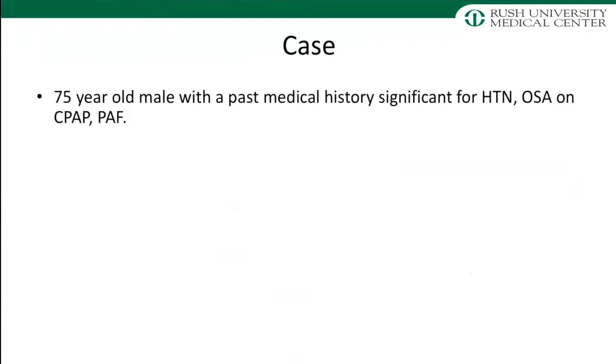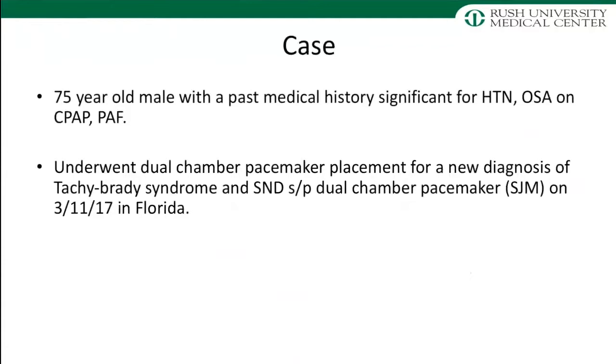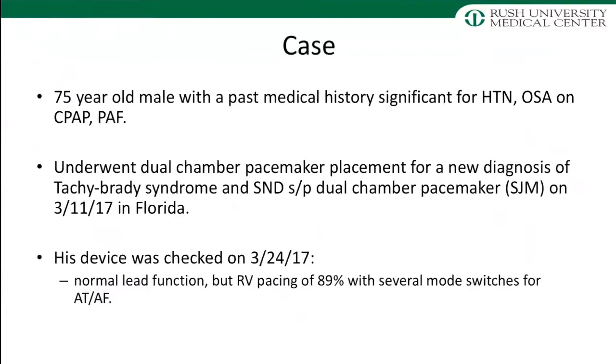Here's a clinical example. This was a 75-year-old gentleman — the father of one of our CCU nurses — whose physicians in Florida told him he needed a pacemaker for sinus node dysfunction. He had sinus pauses, heart rates in the 40s, so he received a dual chamber pacemaker in March 2017. Two weeks later he established care with me. His device check showed he was pacing 90% in the ventricle — I thought he had sinus node dysfunction, so why was he pacing 90% of the time in the ventricle? It turned out his PR interval was 370-380 milliseconds. For those who refer patients for pacemakers: if you have a PR interval greater than 330-350 milliseconds and they get a dual chamber pacemaker, unless programmed in AAI mode there is no good way to avoid ventricular pacing.